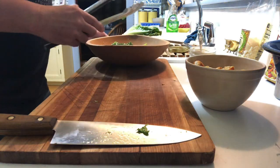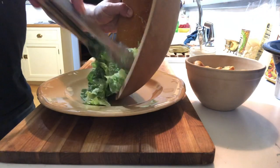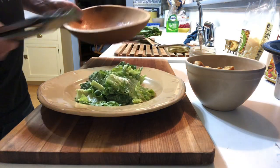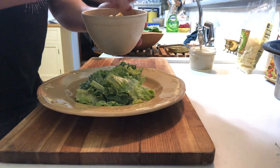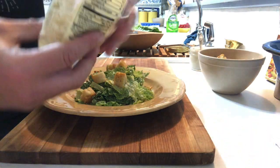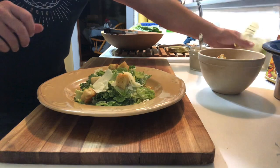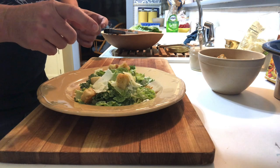Now we're going to plate the Caesar salad. When plating a salad, getting a really nice tall profile is definitely what you're looking for. We have our beautiful homemade croutons — sprinkle some of those on top. Then some amazing shaved Parmesan cheese sprinkled on top. Beautiful, super tasty. Now we're going to get the braised pork belly and put it on top of this amazing salad.